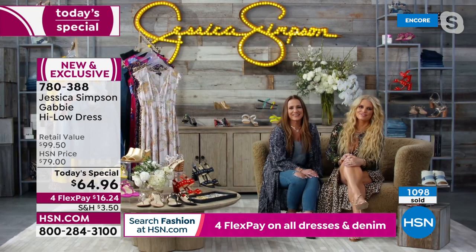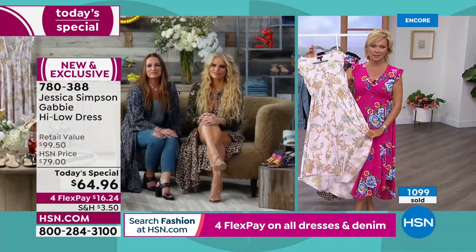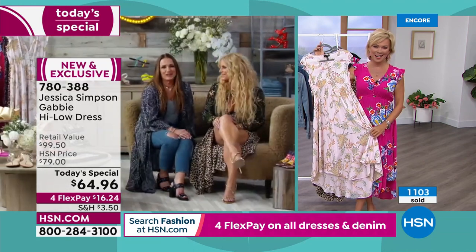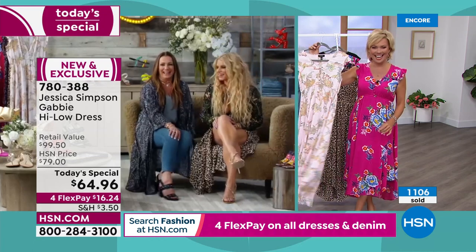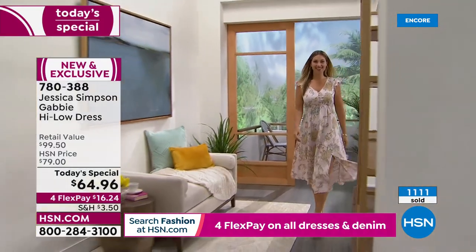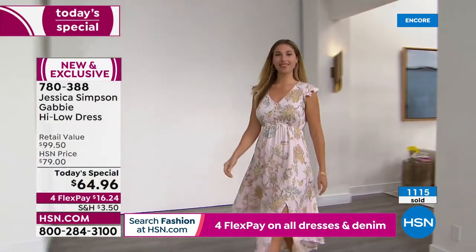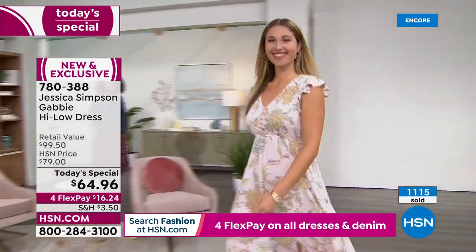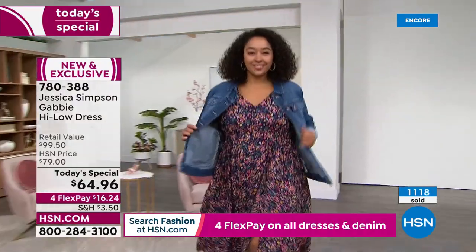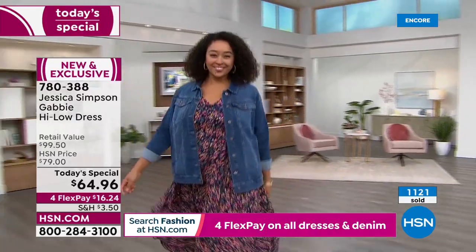Tina, it's hard to believe you are her mother because you look like sisters. Jessica confirms Tina is her mother and says 'yes ma'am' all the time. They have a great friendship along with a partnership in crime doing this fashion line. We're joining a little late because of technical difficulties, but we got that worked out. Almost 1,200 dresses have already been spoken for in just a few moments.